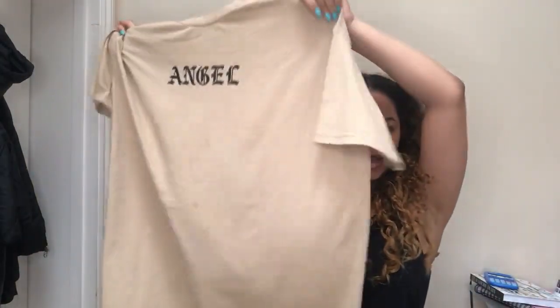Let's get this try-on haul started. So the first thing I want to show you guys is this oversized t-shirt. It says Angel and it has this really pretty font and it is in the colour beige. I actually did wear this yesterday because I received the package yesterday and I really love this top. It is a bit dirty because I did wear it yesterday.